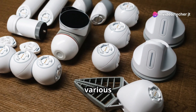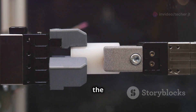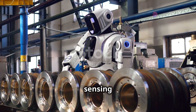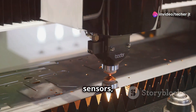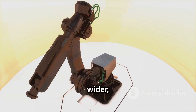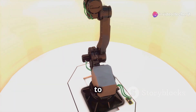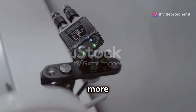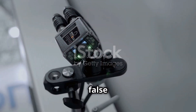Inductive sensors come in various types, each optimized for specific applications. One fundamental distinction lies in the sensor's construction: shielded or unshielded. This difference significantly influences the sensor's sensing range and its susceptibility to interference from nearby metal objects. Unshielded sensors lack a metallic shield around the coil, resulting in a wider, more diffused sensing field that extends not only from the sensor's face but also somewhat to the sides. While this wider field might seem advantageous, it makes unshielded sensors more prone to detecting unwanted metal objects in close proximity, potentially leading to false readings.